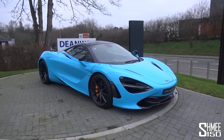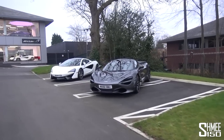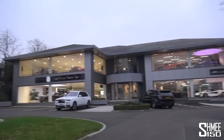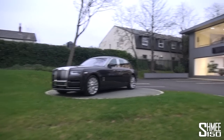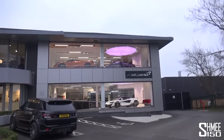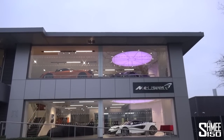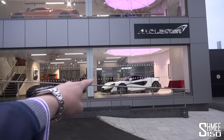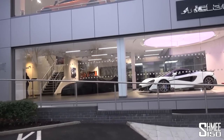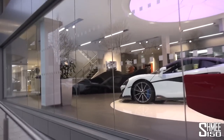Outside, we have some pretty nice cars greeting us today — the bright blue 720S, another grey 720S, and the 570 GT. McLaren Manchester have this new showroom shared with Rolls-Royce motorcars Manchester, so there's a Phantom 8 and a brand new Rolls-Royce Cullinan outside too. In the showroom windows, there's an orange and purple 720S upstairs, a very nice Mirawai White 600LT, and just there under the cover is my Senna.